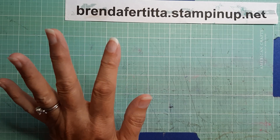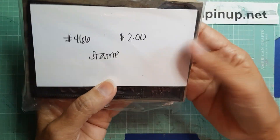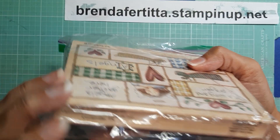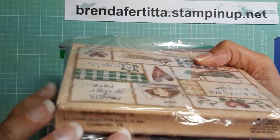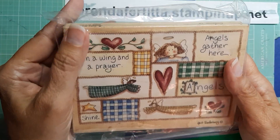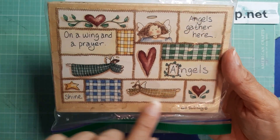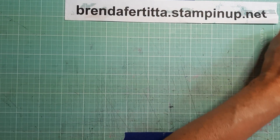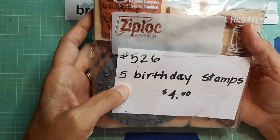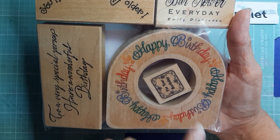And then a couple more that weren't Stampin' Up!. I got this one for $1 — I don't know what the brand is, Heidi Satterberg. I've never really heard of it, but I thought this was really cute: 'On a wing and a prayer, angels gather here.' I thought that was a really cute stamp. And then I got this little group of birthday stamps for $2.00. I really love this — I thought that was really kind of neat.